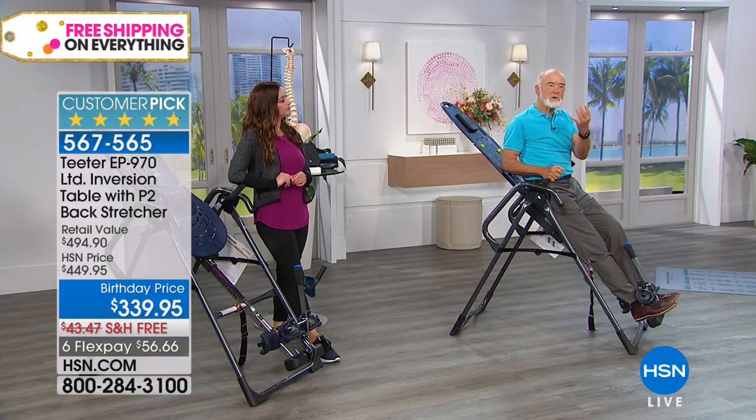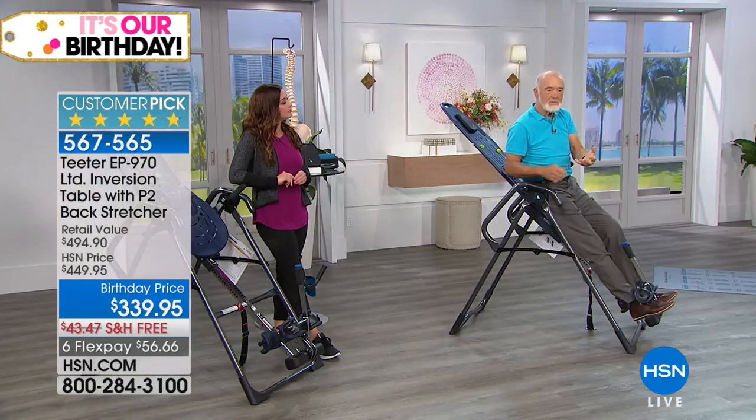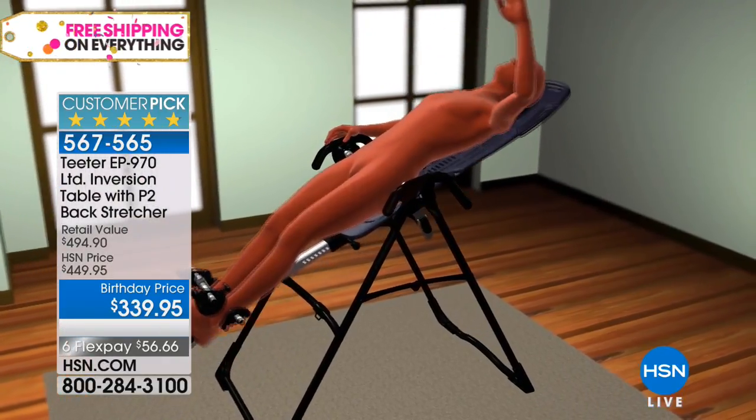Inverting three to five minutes a day — many short sessions are better than one long one — gives relief in four different ways. When you invert, you decompress and elongate, taking the pressure off a pinched nerve or degenerative disc. If tense muscles are pulling curvature into your spine, inversion will stretch and relax those muscles. It encourages the disc to rehydrate, and if there's a misalignment, when you decompress and mobilize, the back will realign itself.